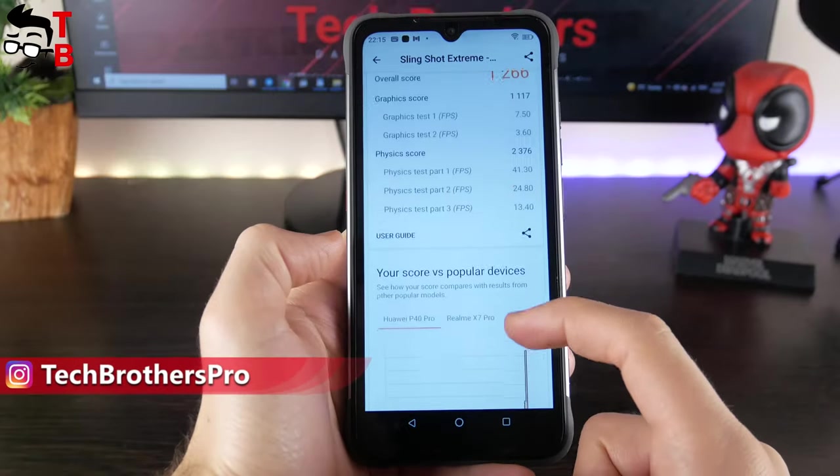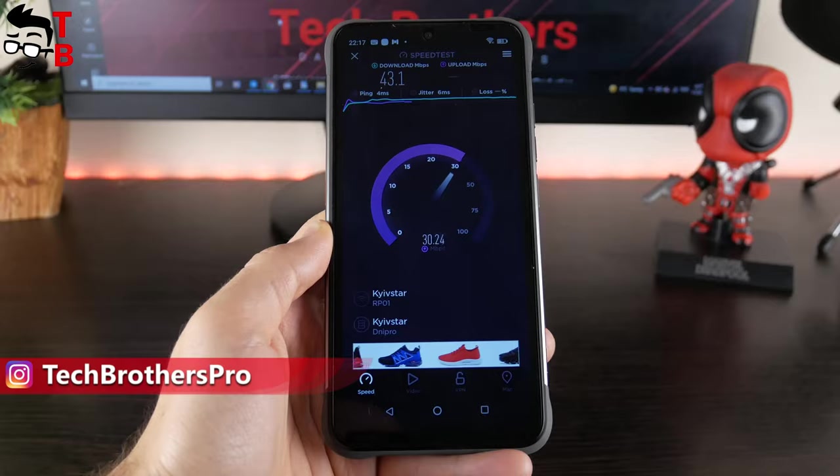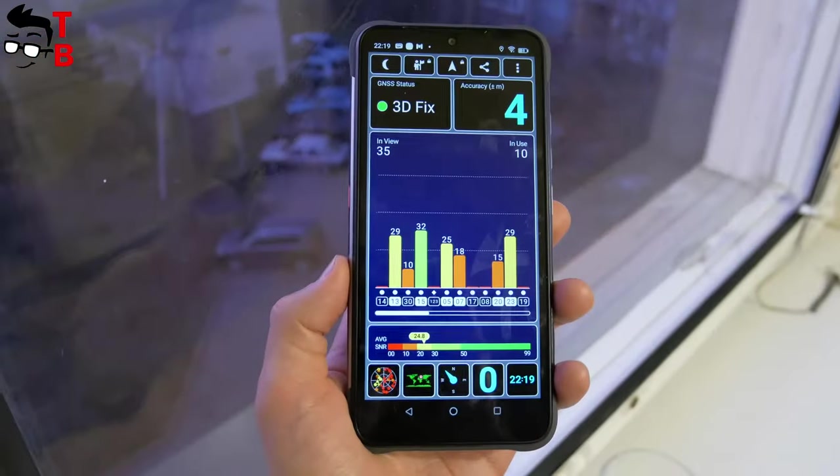The benchmark results are not very high, but I don't forget that this is a budget rugged smartphone. Actually, it is not designed for games.